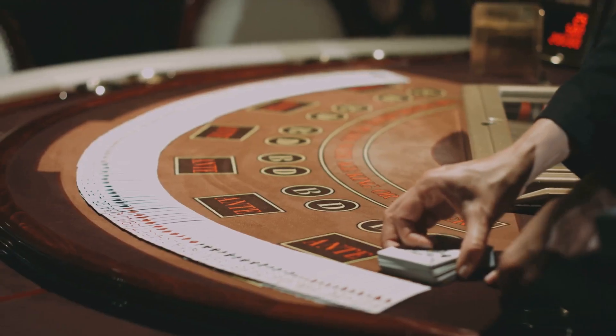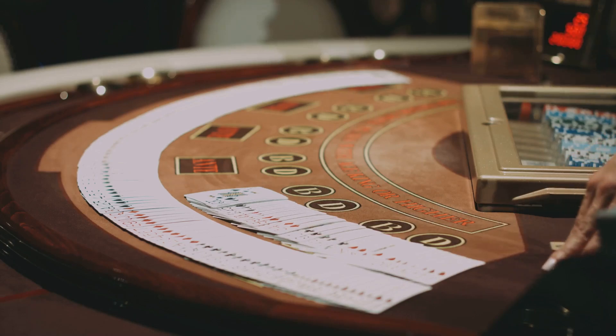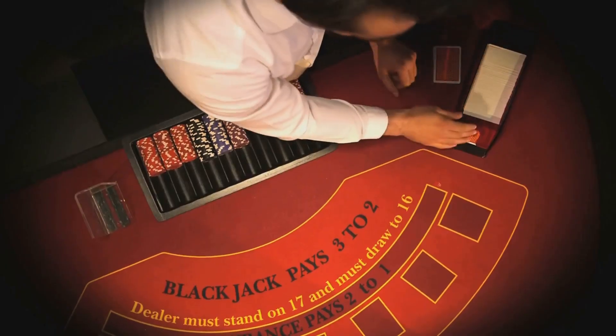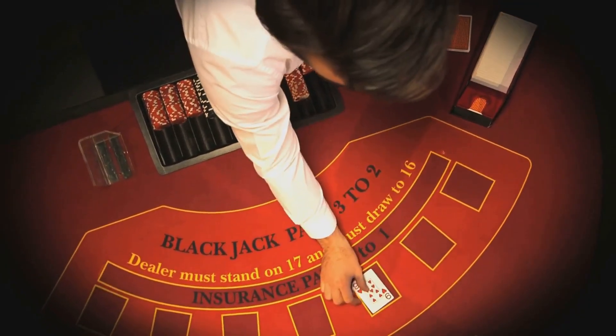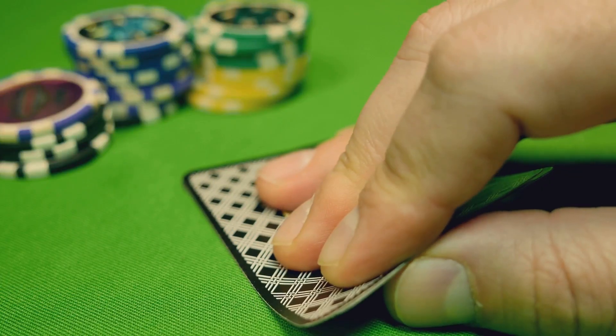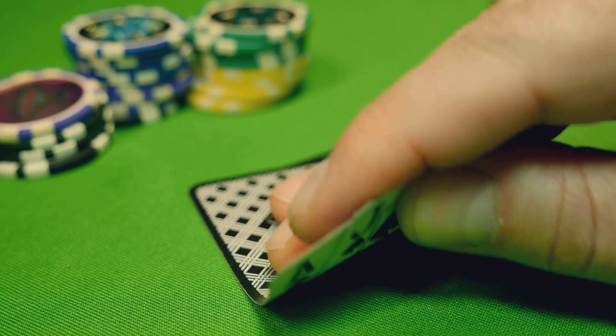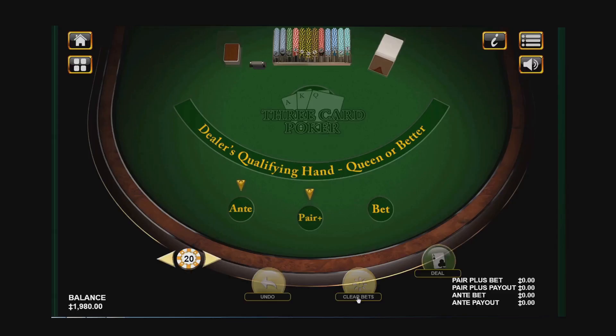Hey everyone, welcome back to the channel. Today we're doing something a little different — we're diving into the world of blackjack with 10 amazing math tricks that will up your game. Today I'm going to show you how to potentially win big at the casino. We're going to break down some serious strategies, from basic card counting to advanced bankroll management. Get ready to take some notes because these tips could change the way you play blackjack forever.